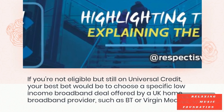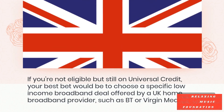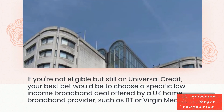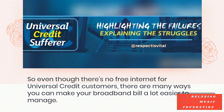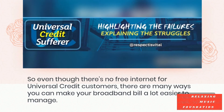If you're not eligible but still on Universal Credit, your best bet would be to choose a specific low-income broadband deal offered by a UK home broadband provider, such as BT or Virgin Media. So even though there's no free internet for Universal Credit customers, there are many ways you can make your broadband bill a lot easier to manage.